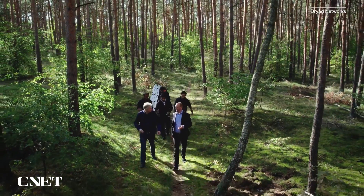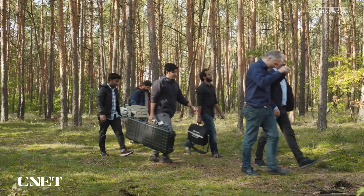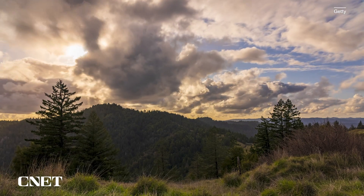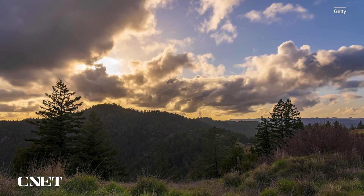Dryad's network devices have been deployed across 50 installations in Europe, including Spain, Greece, and Portugal, as well as the United States — including a few hundred sensors in the Jackson Demonstration Forest in Northern California, which is used as a living laboratory by various researchers, scientists, and foresters to test different strategies for forest management.